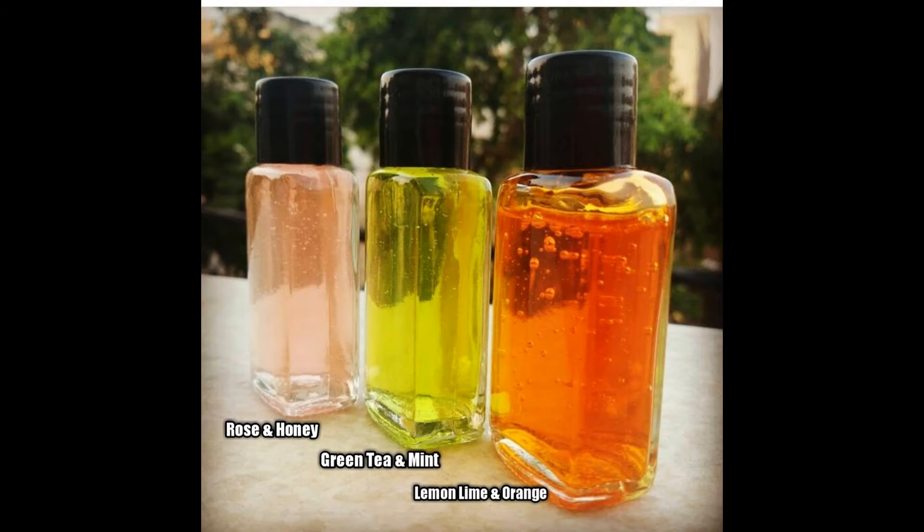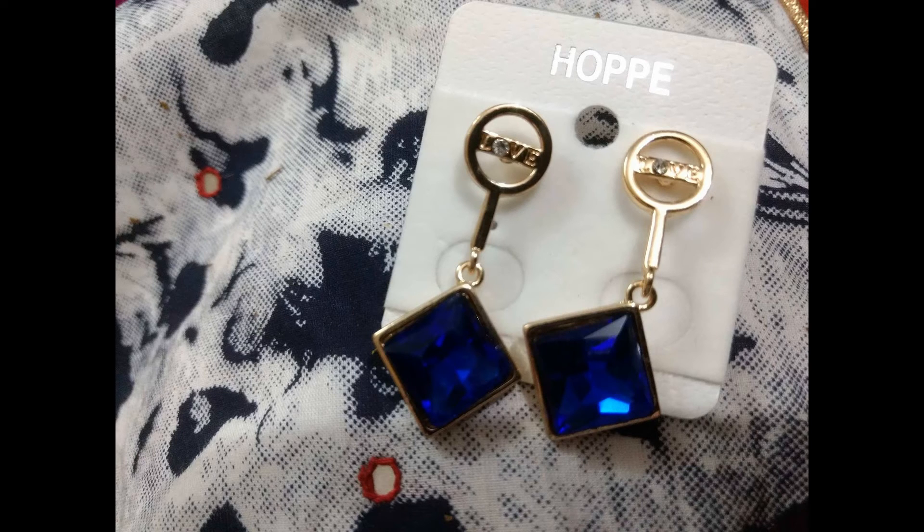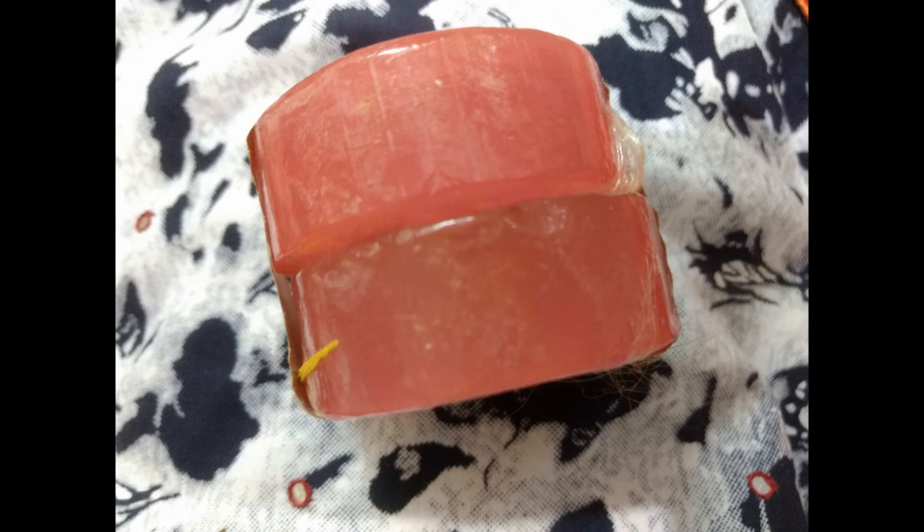Whenever you book the box, you can request your preferred face wash variant. The third product is a jewelry piece, and you can also mention your preference — earrings or necklace — at the time of booking. The packaging comes in a mesh bag with a flag on it, giving a patriotic feel since Independence Day is approaching. I got these earrings with a blue crystal that look really pretty, with 'love' embedded on the top. They can be worn with a kurti or any western outfit.